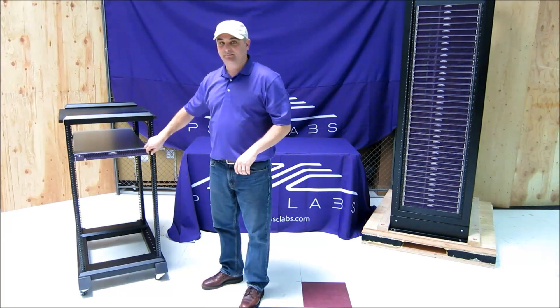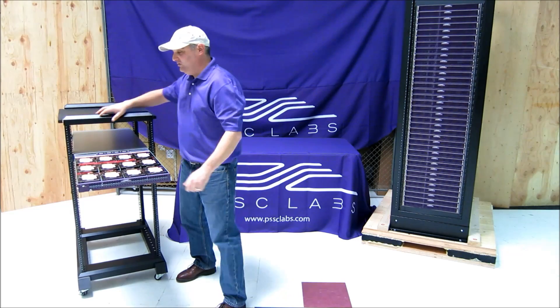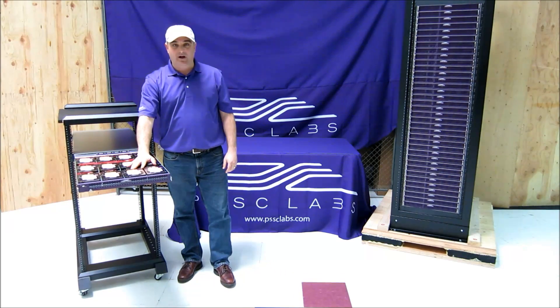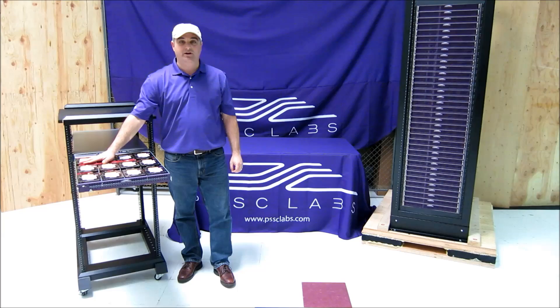As you can see, it's a 1U design, and I slide this thing right out, and you have access to 12 — that's right — 12 large form factor hard drive bays. That gets you up to 48 terabytes of storage space in a single 1U space.